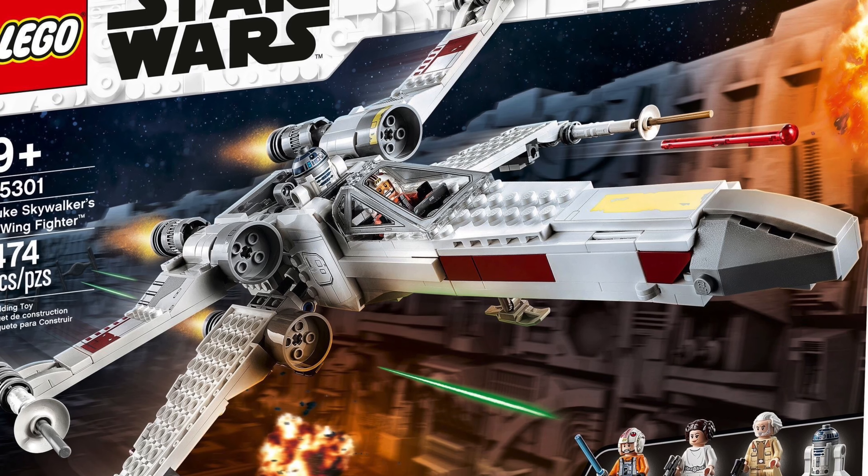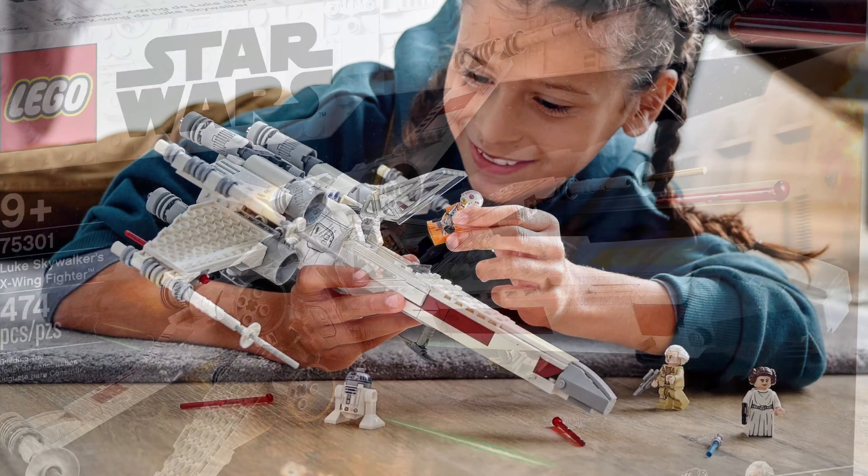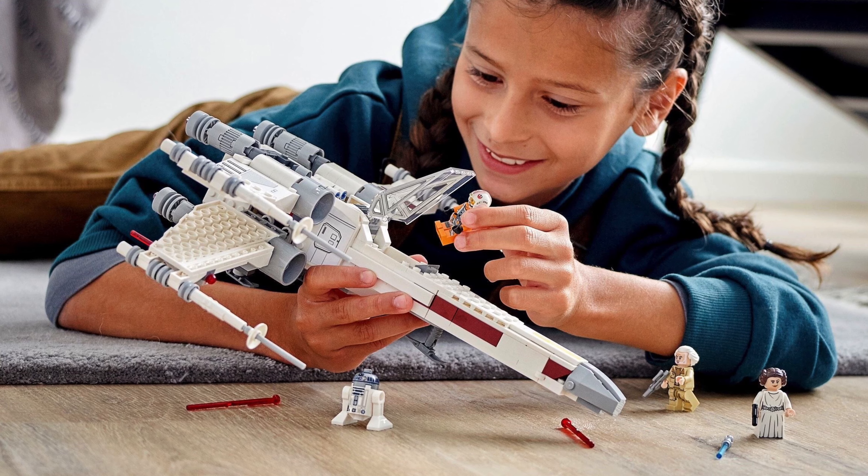I'm loving the look of the Lego Star Wars Luke Skywalker's X-Wing Fighter and I think it looks roughly the same size as the 2018 version, but I'd have to see it all built up to compare it.